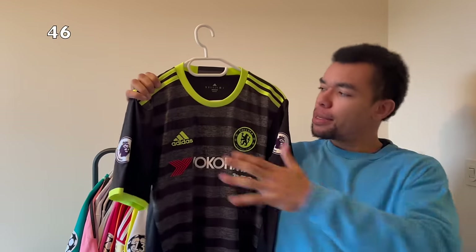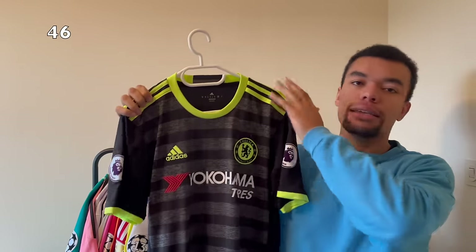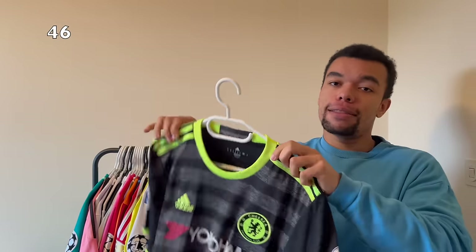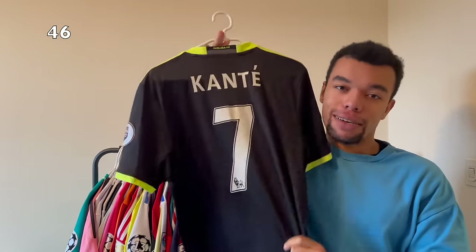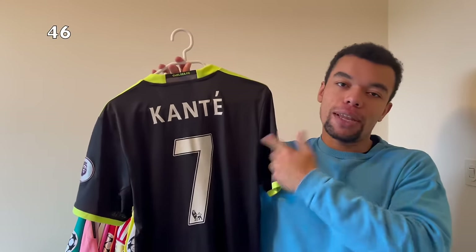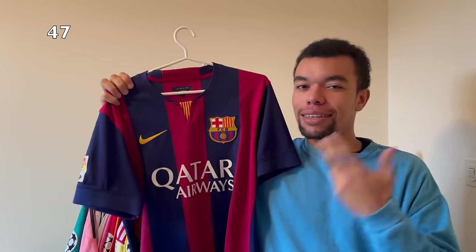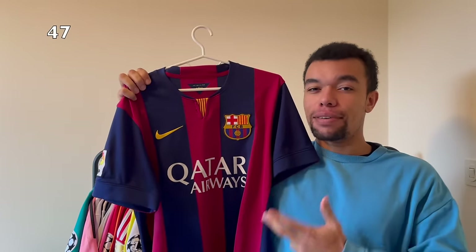The next shirt is the Chelsea 16-17 away shirt and the color scheme is kind of unusual - the shirt is black and gray with neon green details. We got Premier League patches on both sleeves. On the back I got Kanté number seven. This guy's a true legend - you cannot hate him in my opinion.